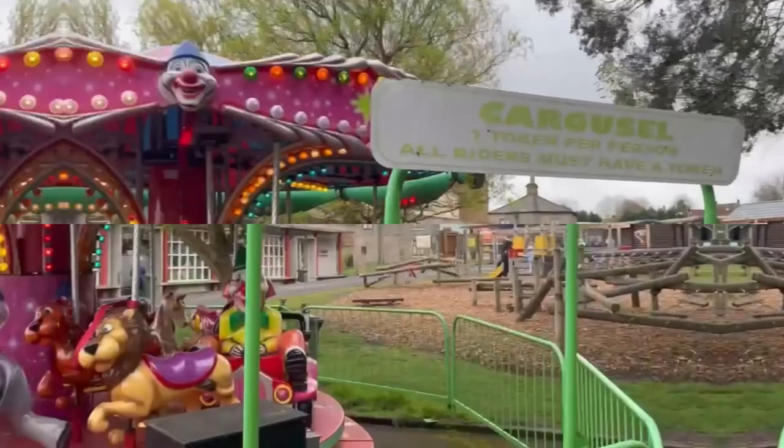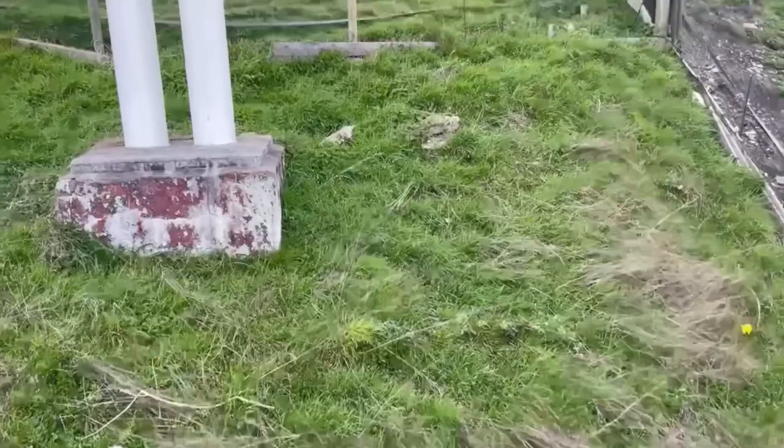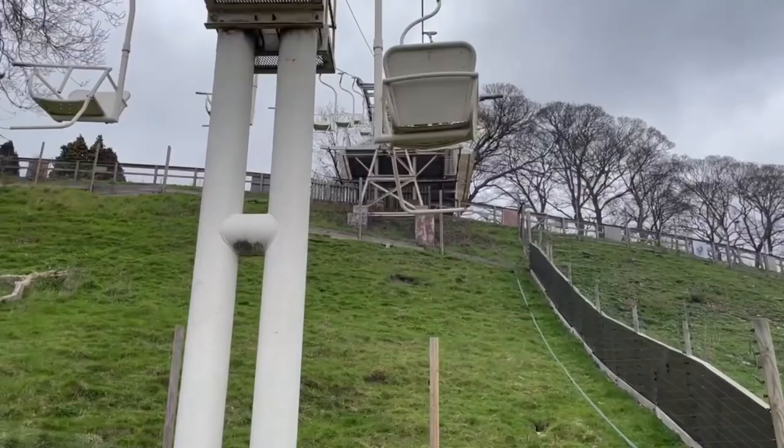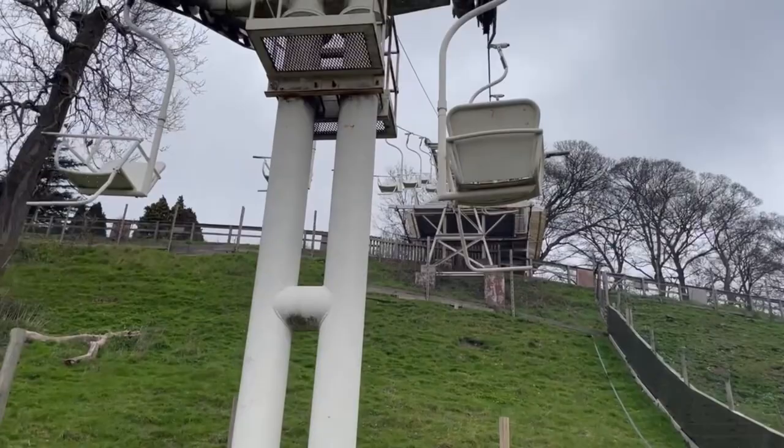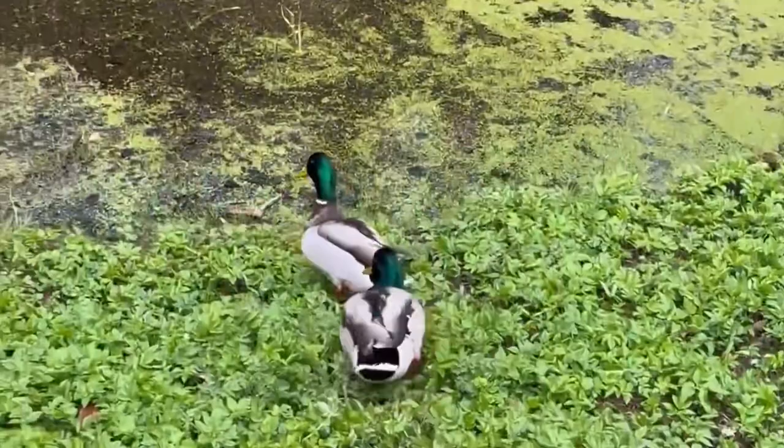When you arrive you are faced with a big decision: do you take one of the two steep paths up to the animals, or do you take the precarious-looking chairlift? We went with the chairlift and after jumping into a moving chair, we began the slow ascent up to the top platform, watching the ground move further and further away. After debating at what point I wouldn't survive the fall, we finally reached the top. All jokes aside, it was actually quite fun.